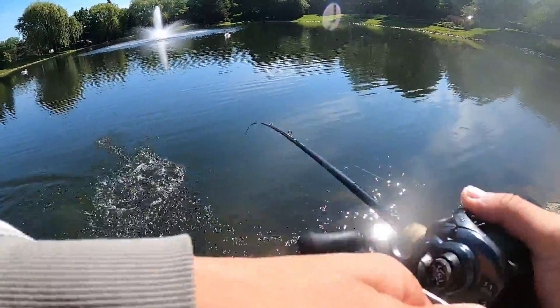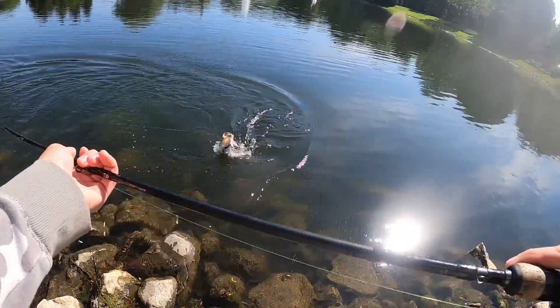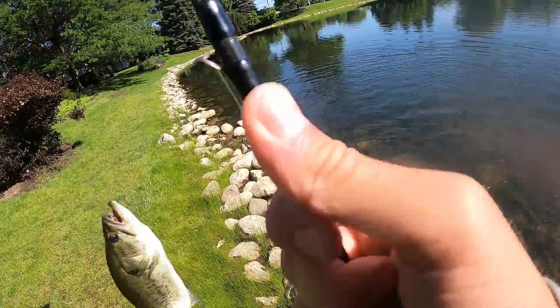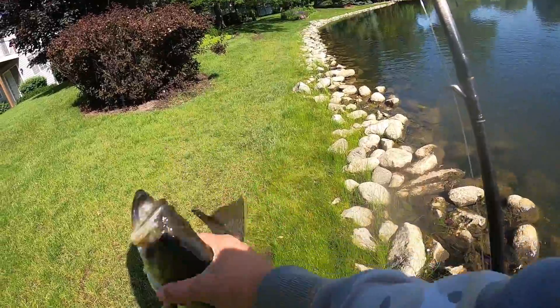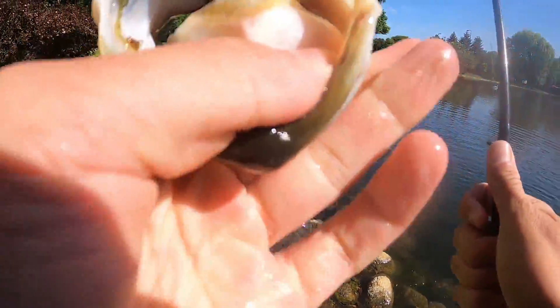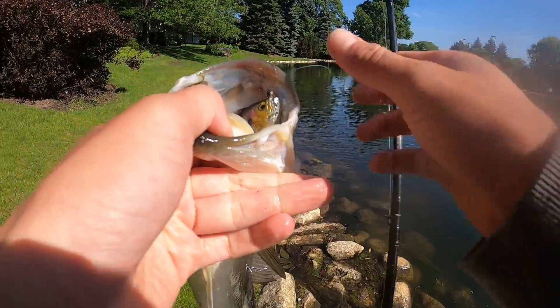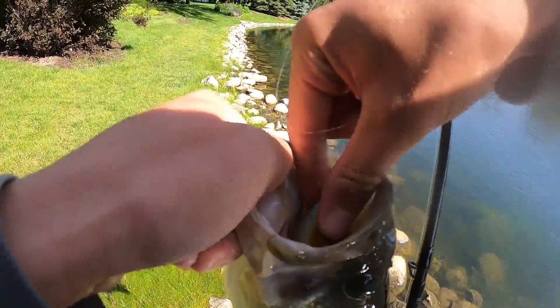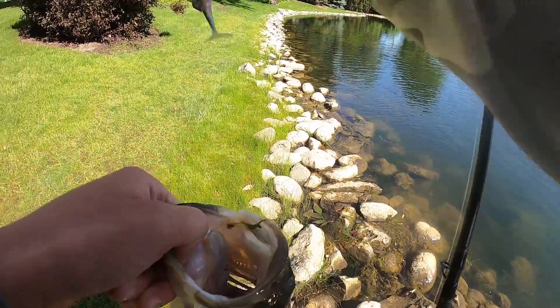There's one. I saw that one eat it in this clear water — and it's absolutely choked. It's like a two-pounder. Gone. Just straight gone. Like, there's nothing — they eat this thing completely.